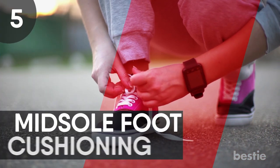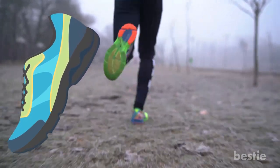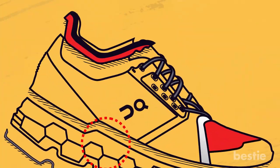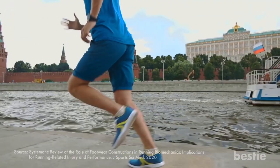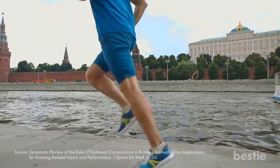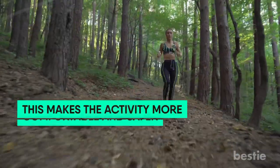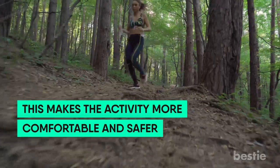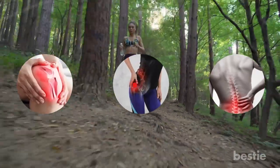5. Midsole Foot Cushioning. Midsole cushioning is one of the most important benefits of running shoes. The midsole is the area between the ball and heel of the foot. The foot cushioning provided by running shoes can reduce some of the stress placed on the heel, ankles, and toes during a run, making the activity more comfortable and safer. Appropriate cushioning can also help prevent knee, hip, and back pain as it improves body mechanics.